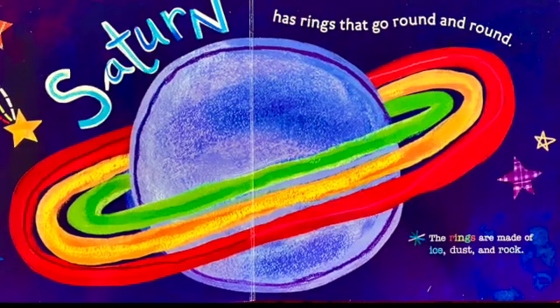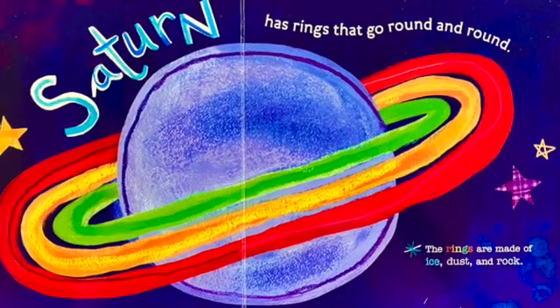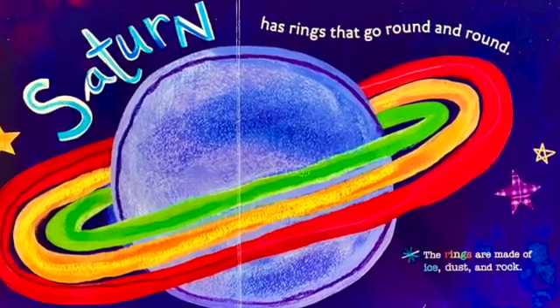Saturn has rings that go round and round. The rings are made out of ice, dust, and rock.